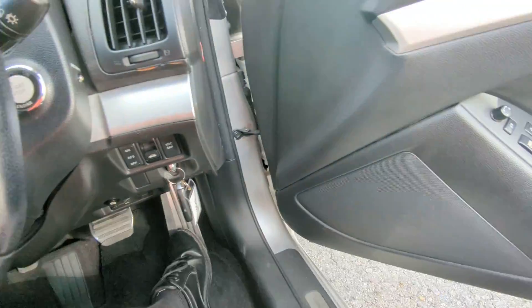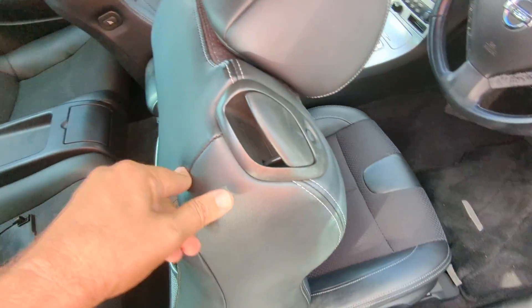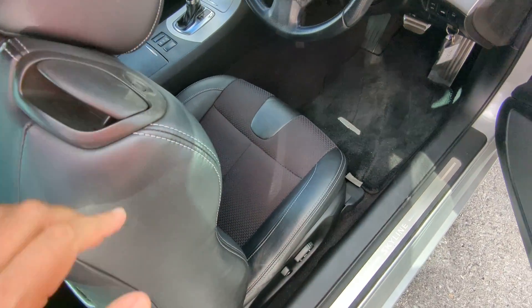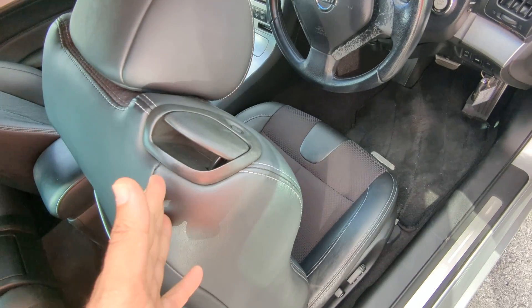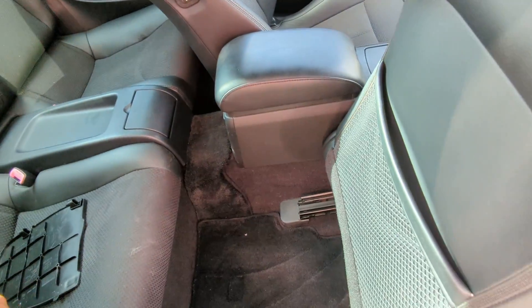To turn it off, your foot doesn't have to be on the brake — just push that one time and it goes. For the back seat, you push this button and the seat reclines then goes forward all the way. There you have your space back here, and you do have two cup holders that will come out for your rear passengers.